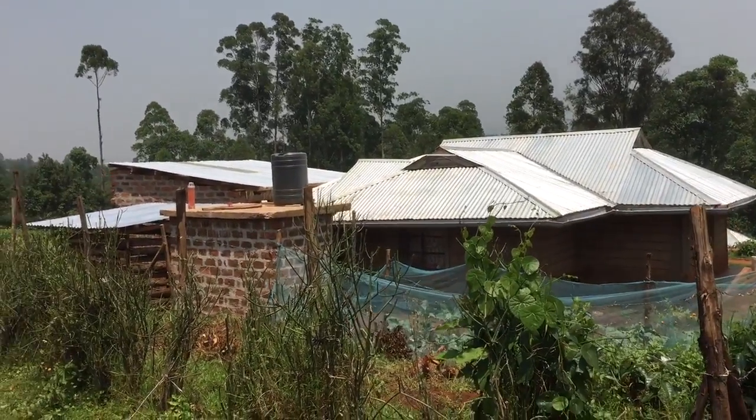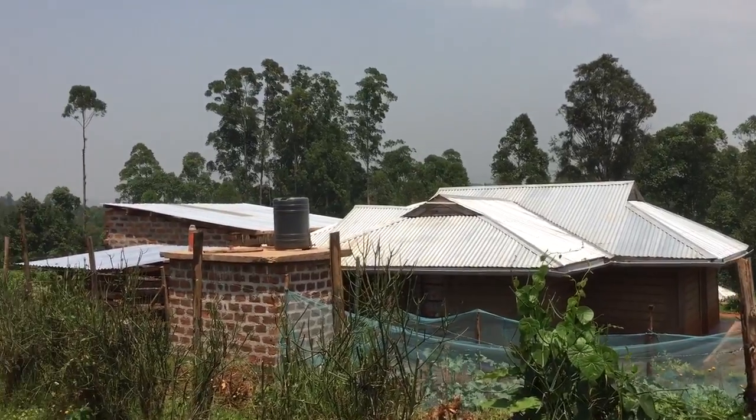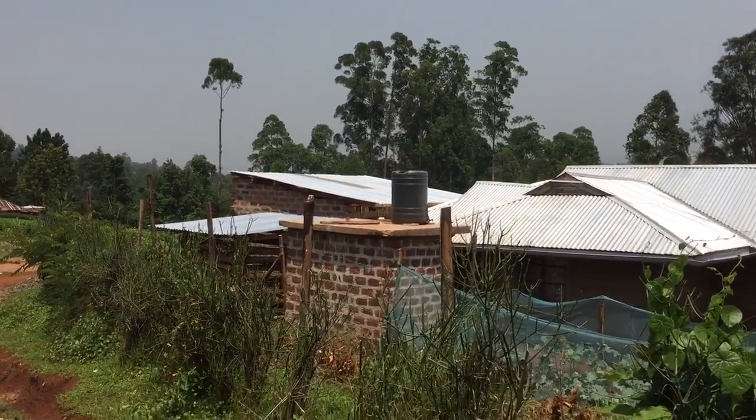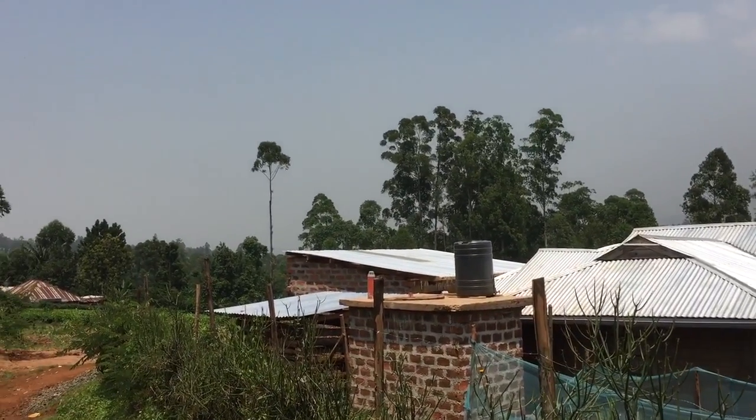I'm standing in the road — gives you an idea of what the house is looking like. The little building of course is the toilet and shower. The kitchen's in the back left.